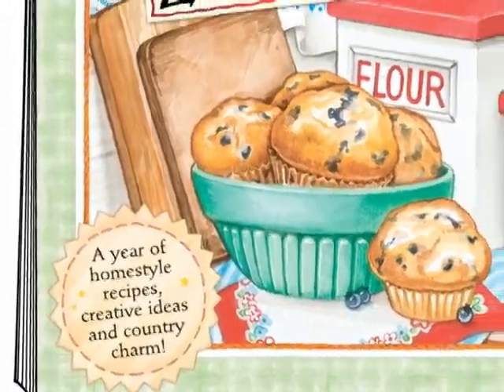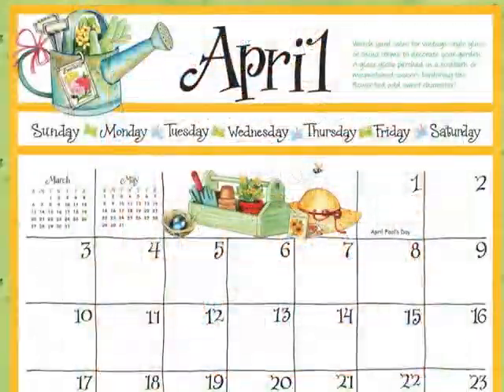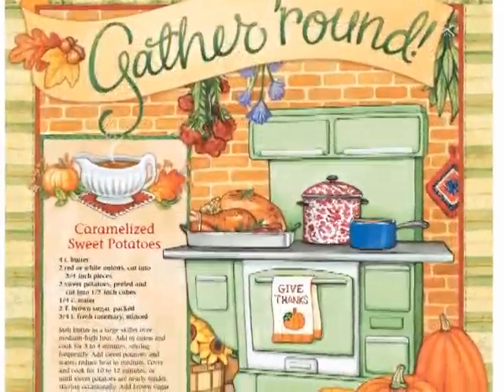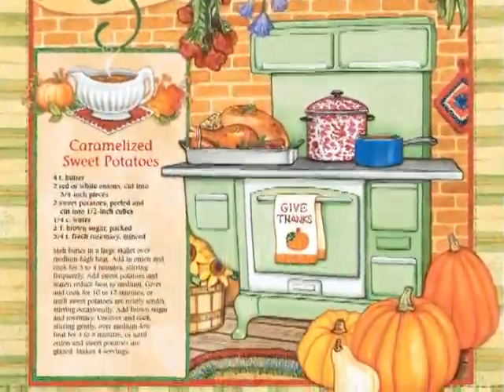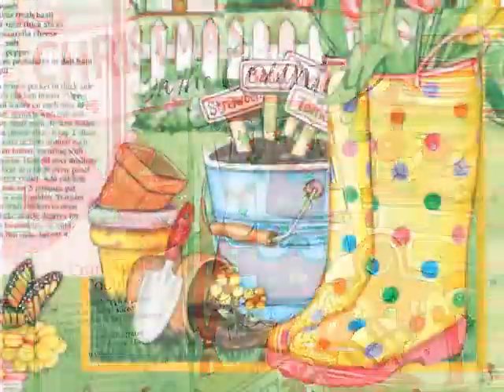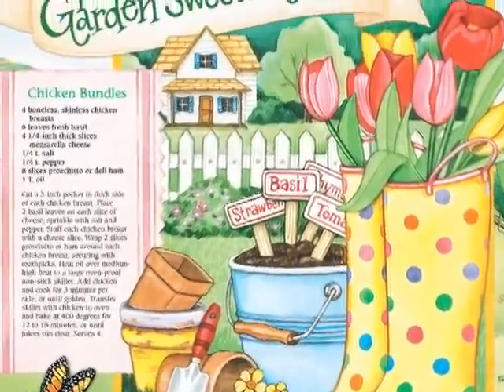How do you keep all of life's little details organized? For your kitchen or office, our wall calendar has the cheeriest hand-painted watercolor artwork, plus 12 mouth-watering recipes your family will love, and a handy tip for every month.